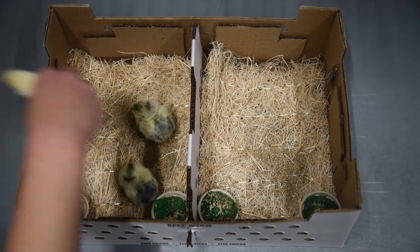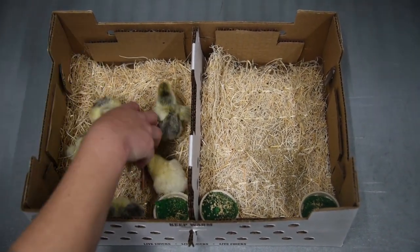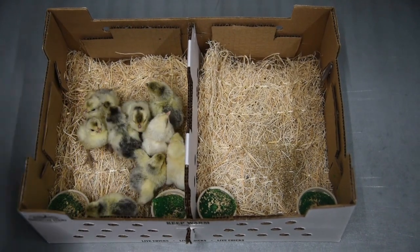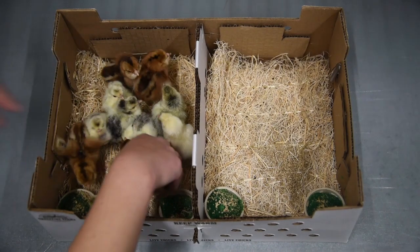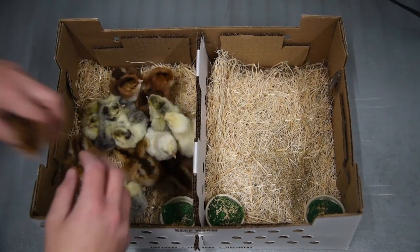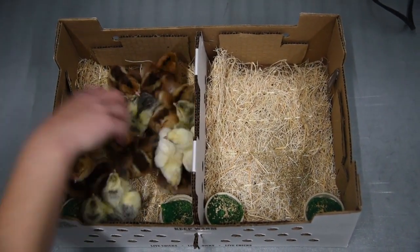This here is a double box — a box that can be comfortably packed with up to 50 birds. Each double box is packed with heat packs, a hay sheet, grow gel, and a sprinkle of chick food.